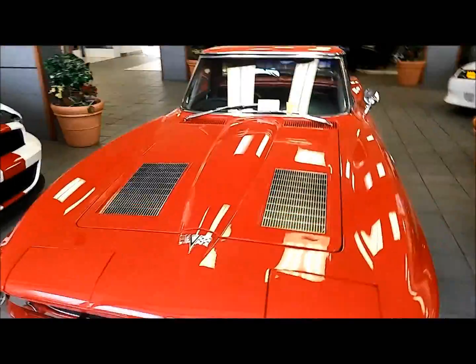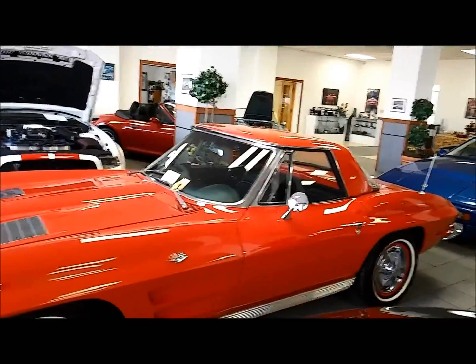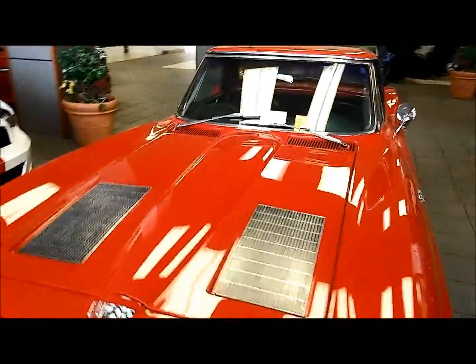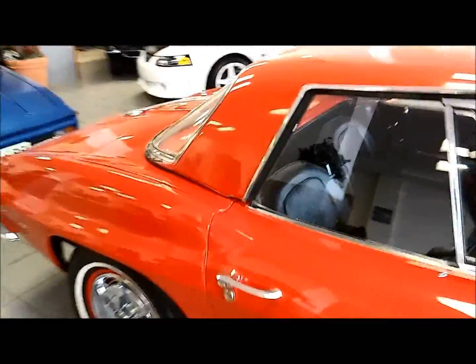Here we have the '63 Corvette convertible, 340 horsepower, and this is headed off to a faraway place in exchange for a 1970 Chevelle LS6 454. I was just able to verify that it's a real one, so the '63 is going bye-bye — beautiful car with a hard top.